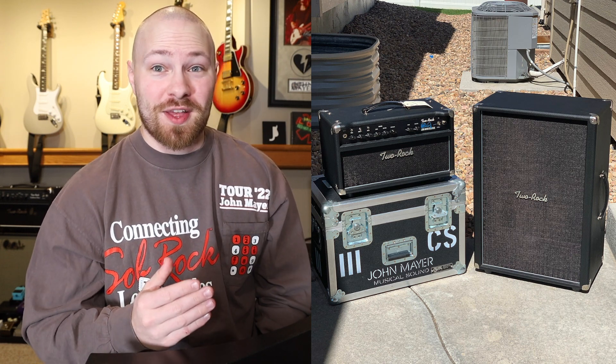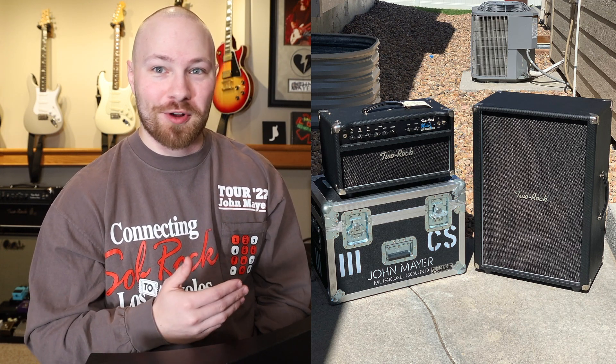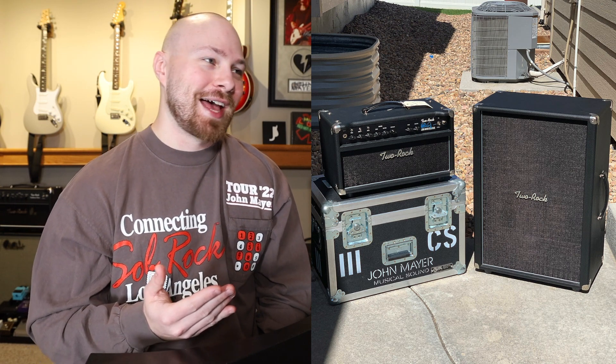Obviously at the time I'm making this video the listing is still alive, but the fact that these never go for sale — most people are planning on keeping them indefinitely — and the fact that he's taking offers, I'm not sure by the time this video goes live in the morning that it might still be for sale. Who knows, but it'll be linked in the description down below for you guys to check out.